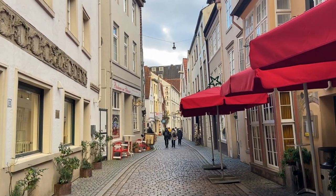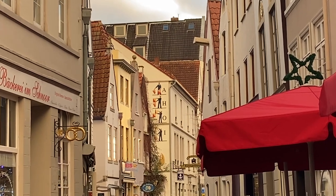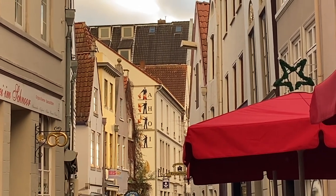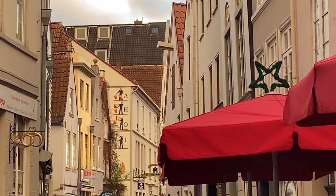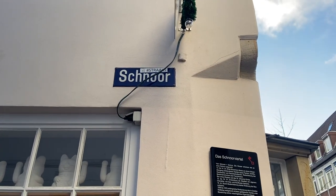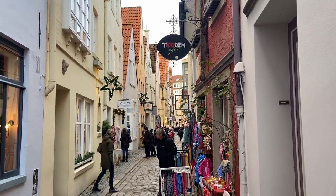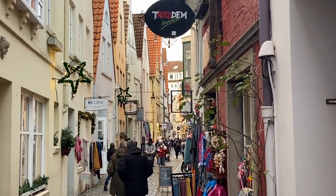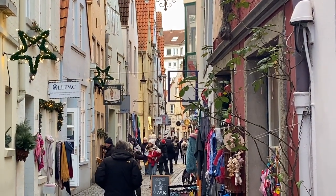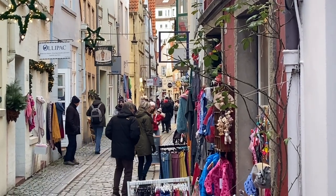The first place I went to is a very sweet place here in Bremen. It's a very small street called Schnoor. Schnoor, translated, means cord or string. I don't really think that a car would fit into the street.